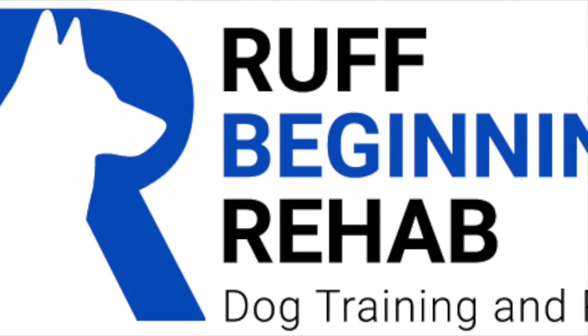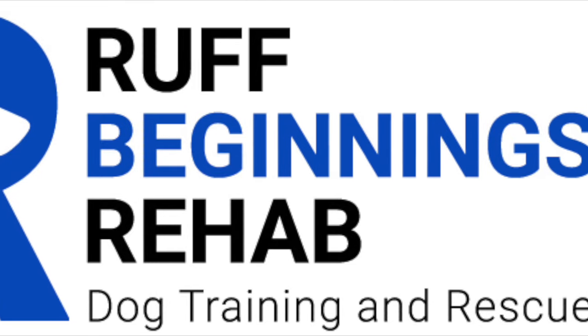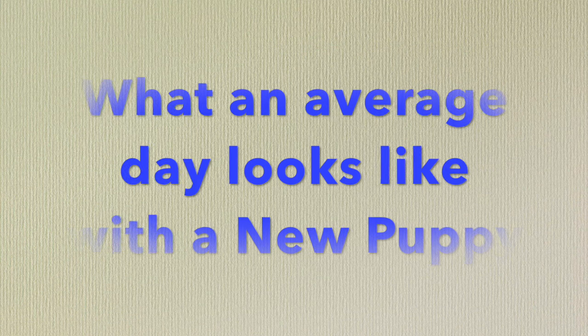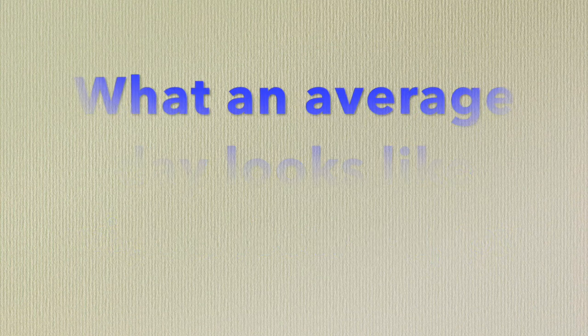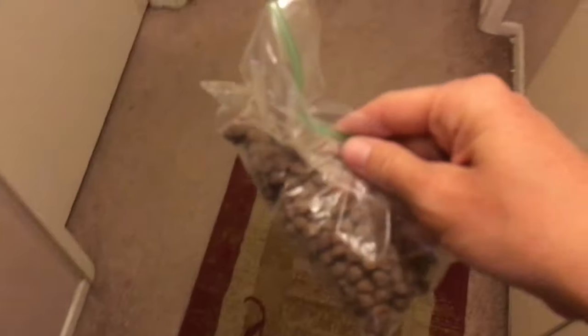Rough Beginnings Rehab shows you part two of a puppy training series. This is basically what an average day with a puppy looks like. Make sure you check out the links below to learn everything you need to know about puppy training. You get up in the morning, you use the bathroom, and then you get your leash and your bag of food, and you go to let the puppy out.